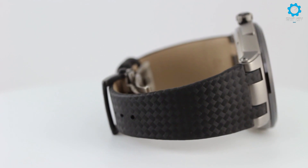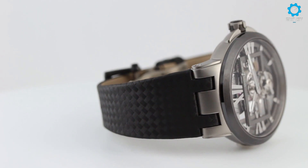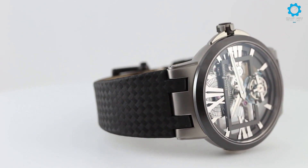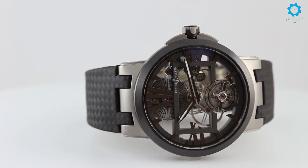This Ulysse Nardin Executive Skeleton Tourbillon watch, reference 1713-139, is offered in pre-owned condition, complete with papers and the manufacturer's elegant presentation box.